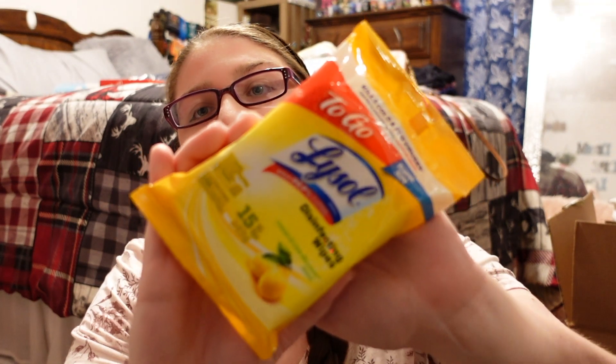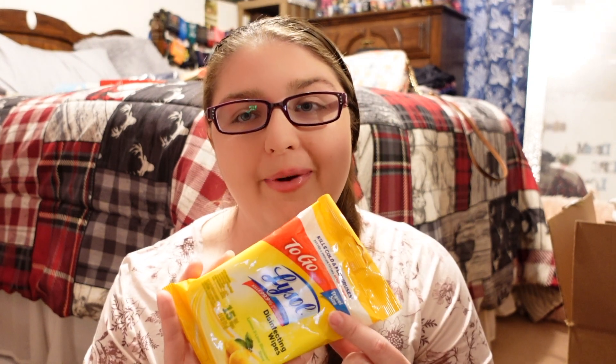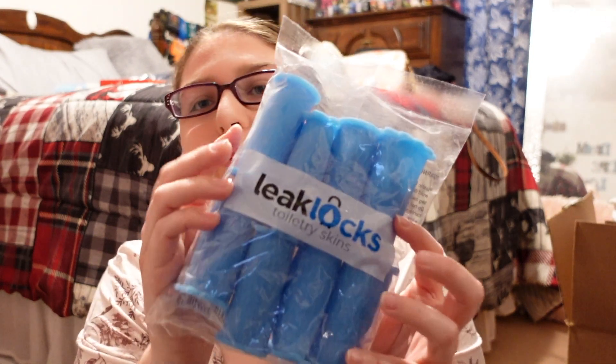Another important thing is Lysol disinfecting wipes. I know they clean the rooms before we check in, but I like to clean them myself too, just to be sure. I also picked up Leak Locks — these go on shampoo bottles and body wash bottles so they don't spill in your bag.